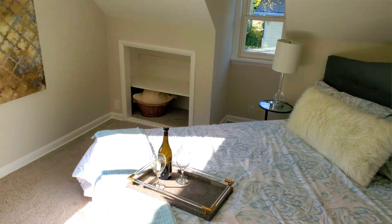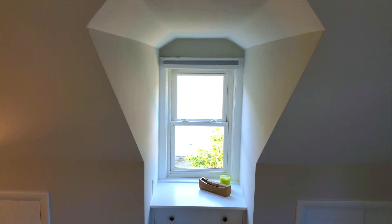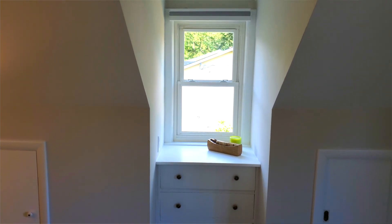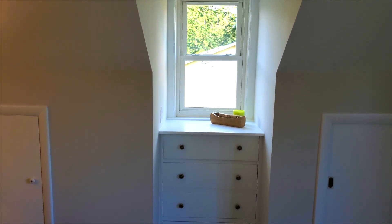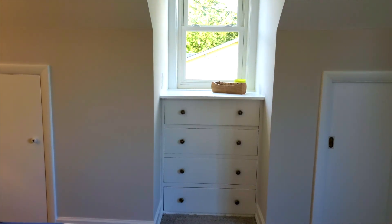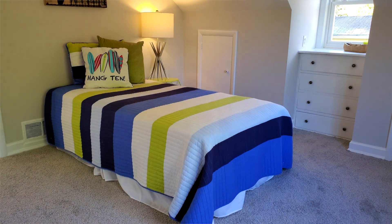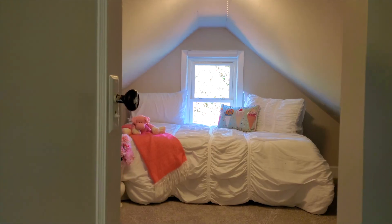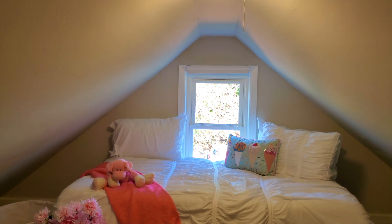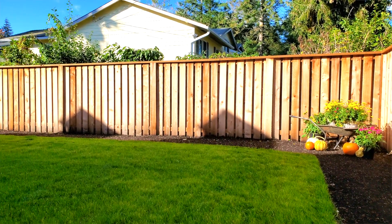Upstairs are all three bedrooms, and you get a view of natural scenery out of every single room. If I had this room as a child, I would never have left. It would have been my total camp out room where dreams are made.